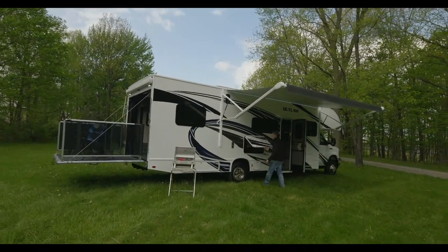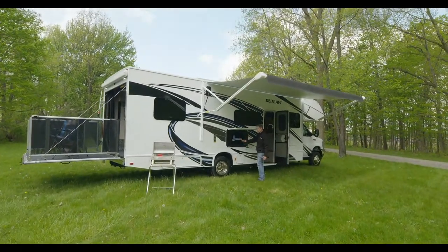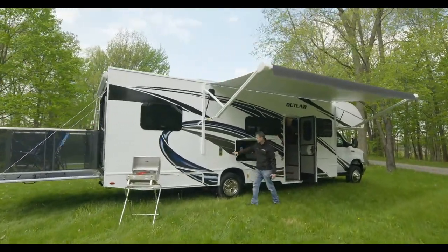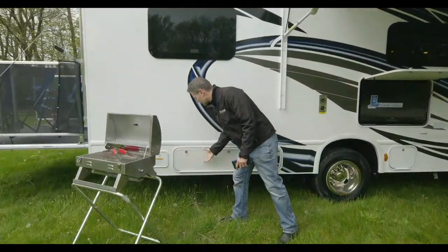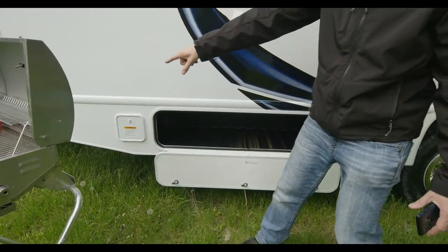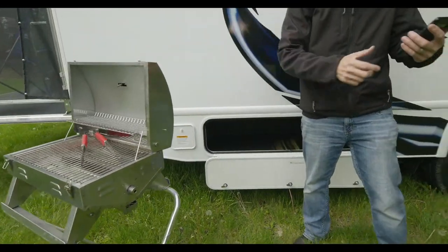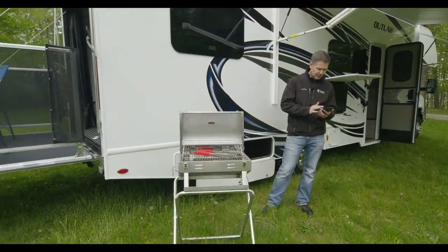Open up your TV — look at that — on a swivel, you can watch whatever you want. Be careful of the exhaust over here. There's another nice storage bay for camping chairs, whatever you need, and your exterior propane connection. That's the grill we have, but if you want to bring along a bigger grill you are more than welcome to.